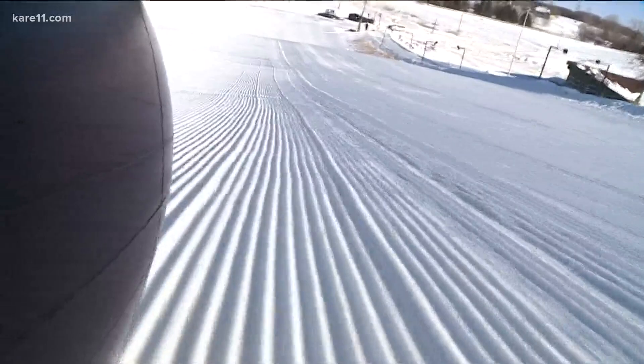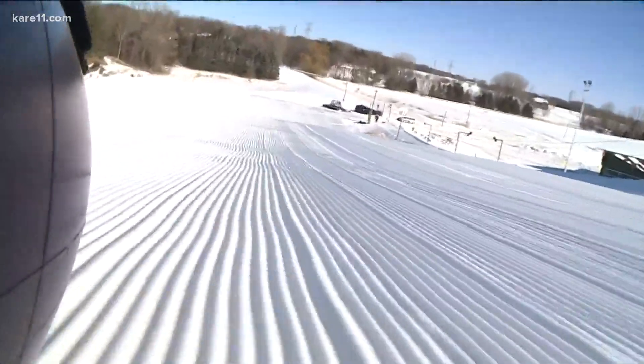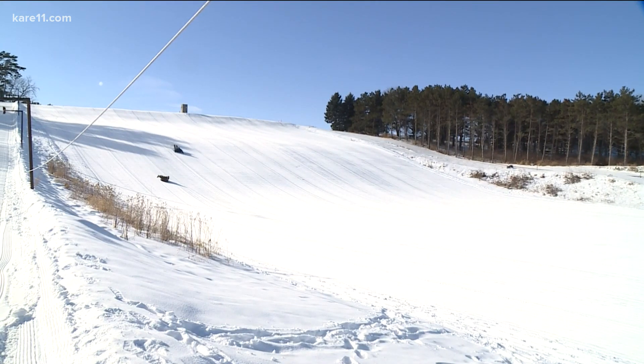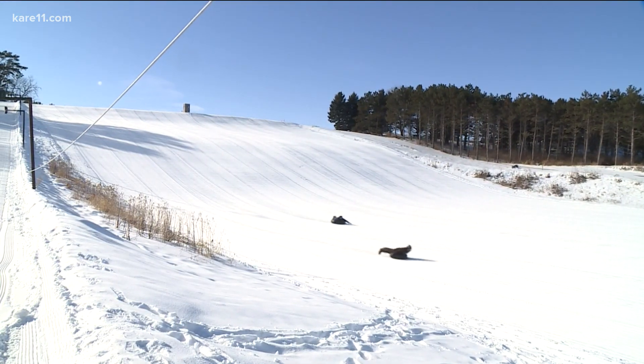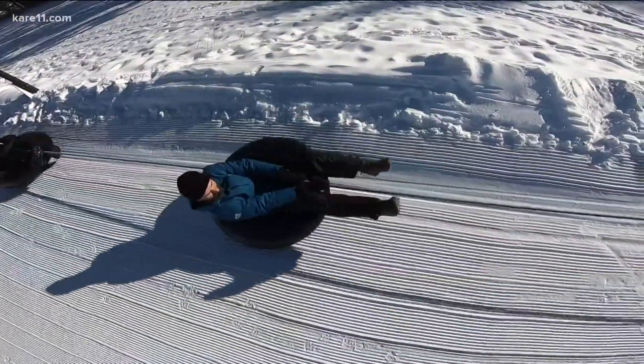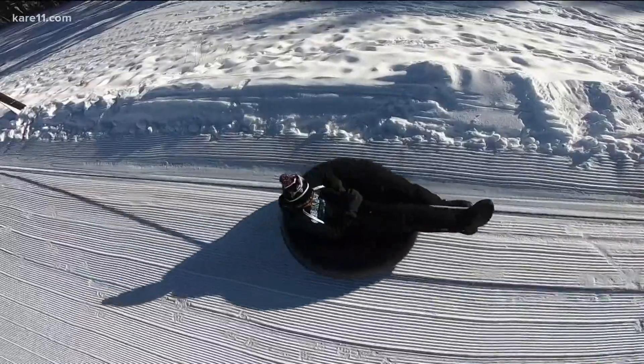Unlike a lot of snow tubing hills these days, you won't find any designated lanes here — just wide open space for you to dive into. It's still the old traditional downhill sledding, and the old traditional rope tow that you still have to grab a hold of the rope and hang on, and it takes you back up to the top.